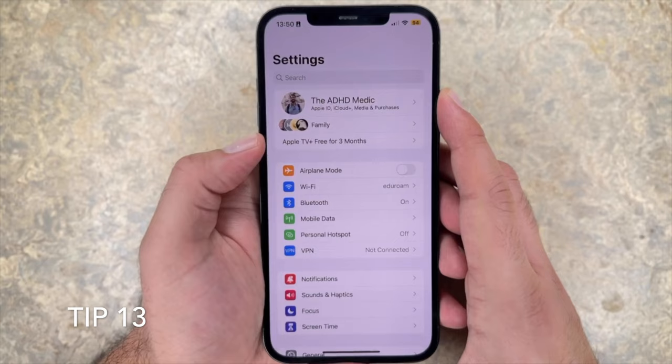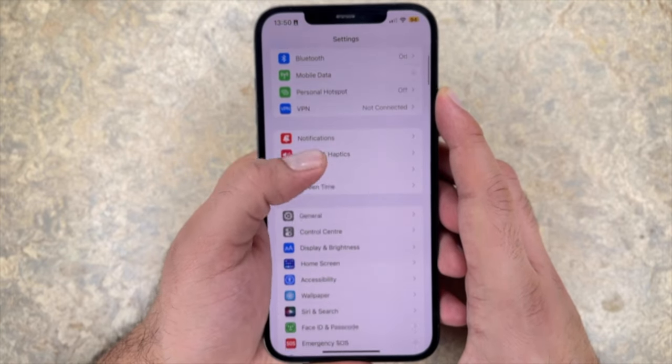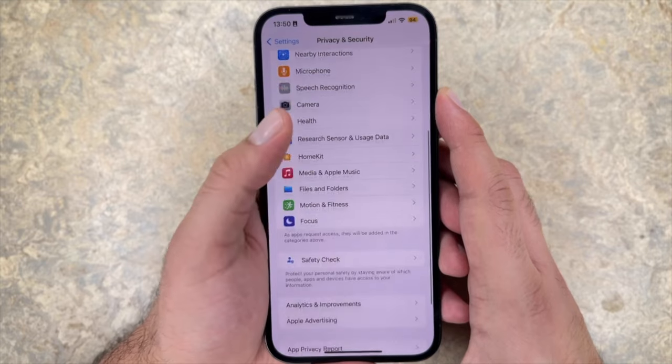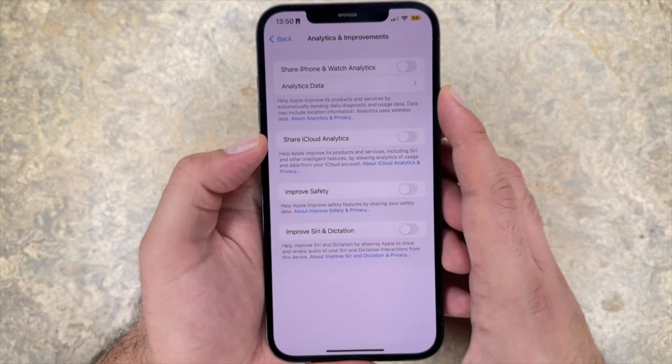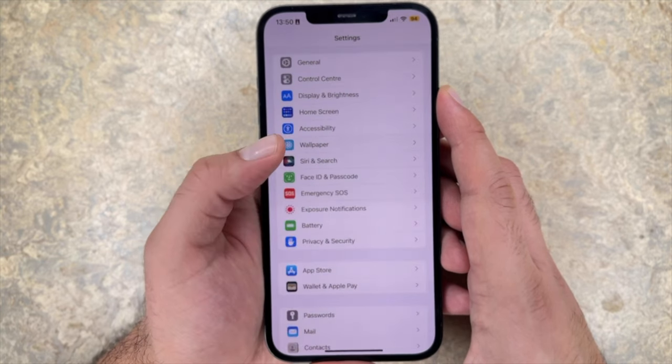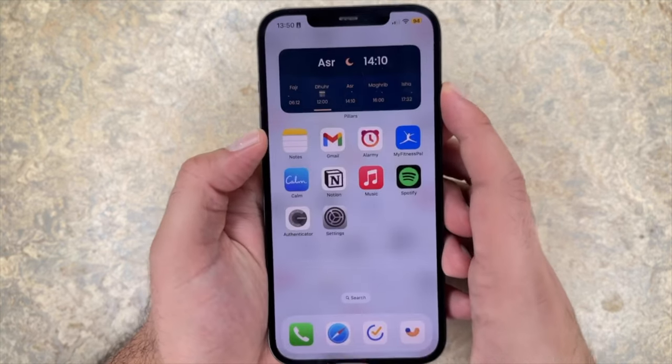Tip 13: turn off analytics. The next thing you want to do is disable device analytics shared with Apple. Whenever reports are uploaded to Apple, they use your battery power. So you want to turn off all analytics, including analytics from your phone, watch, and iCloud. When the iPhone goes into low power mode it automatically stops these reports, so it's better to just stop it altogether.